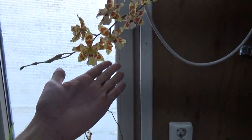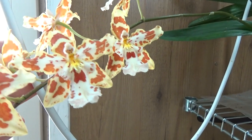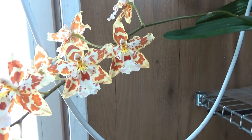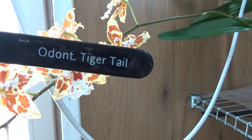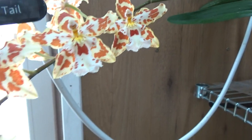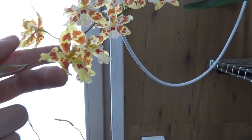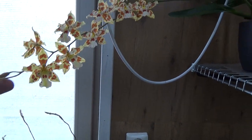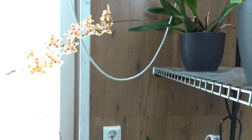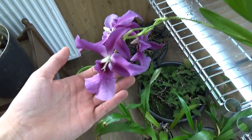Look at this beauty — this is probably, not completely sure, some Tiger Tail or something like that. Very stunning, and it's just starting with this new spike. I think it's very beautiful.